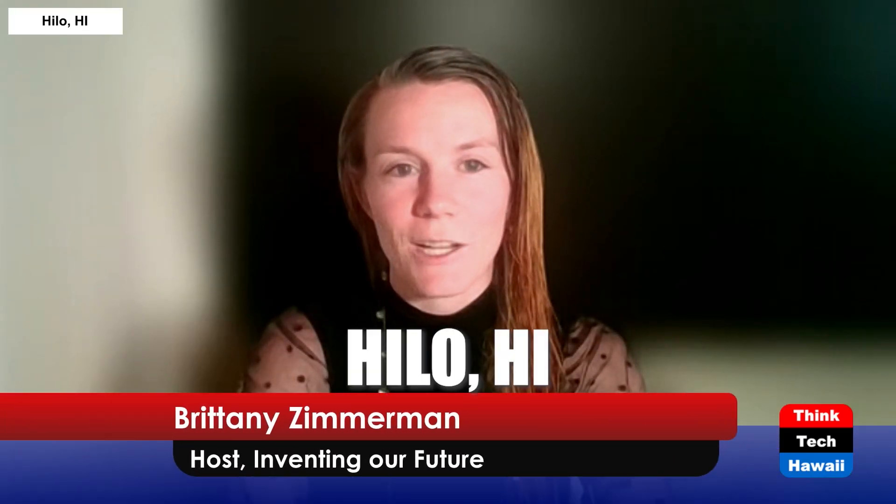Welcome to Inventing Our Future on Think Tech Hawaii. I'm your host, Brittany Zimmerman, my co-host, Richard Howe. Joining us today is our guest, Dr. Chris Cogswell. Today we're going to talk about inventions starting with the letter A. We'll be back in just a moment.